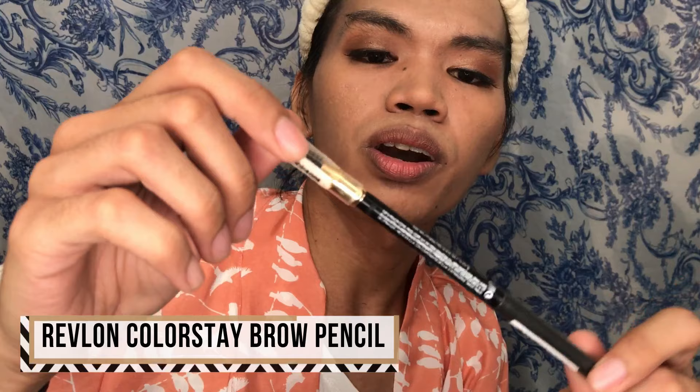Next, let's not forget our eyebrows. For our brows, we're going to use the Revlon Colorstay Brow Pencil — I don't know the shade name on this one.